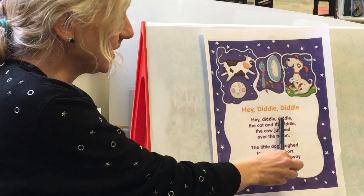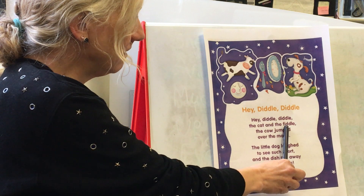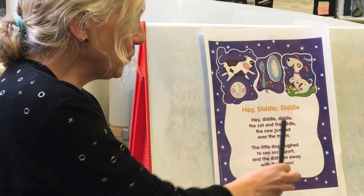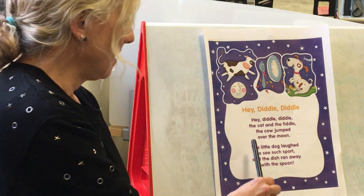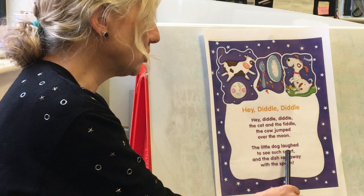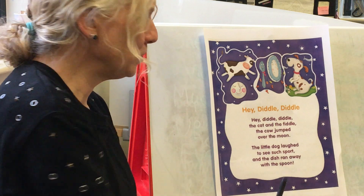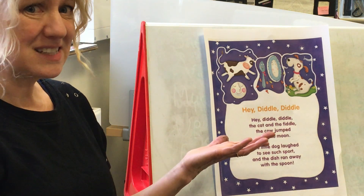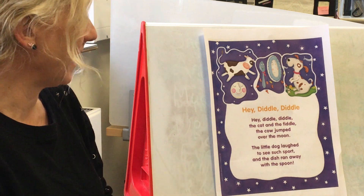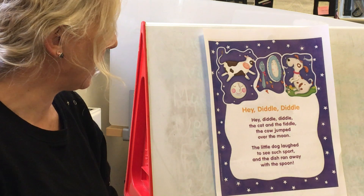The little dog laughed to see such sport, and the dish ran away with the spoon. Does that make any sense to you? It doesn't make much sense to me! And also I think the cat's probably going to be quite cross because there's no picture of a cat on here — cats don't like to be left out.